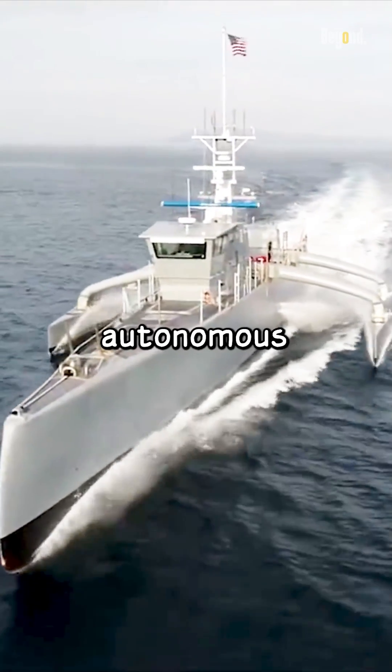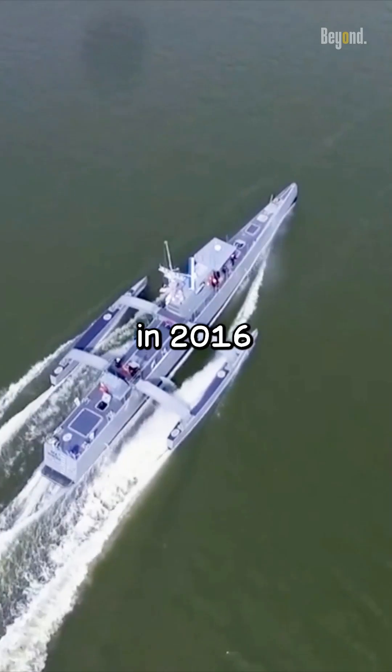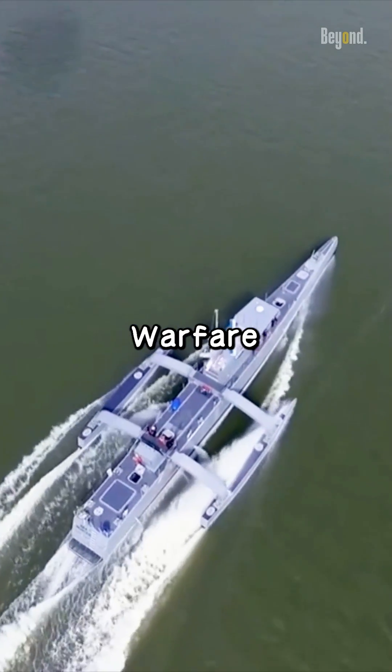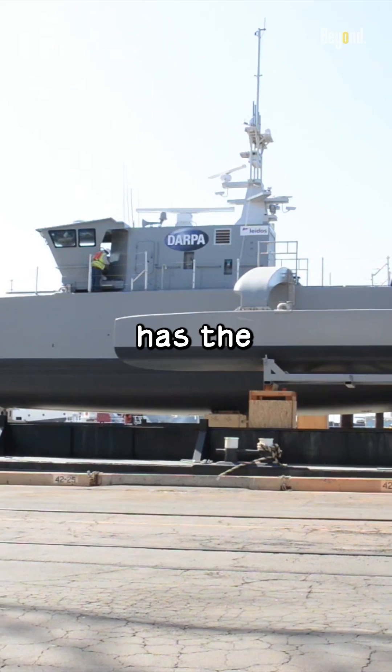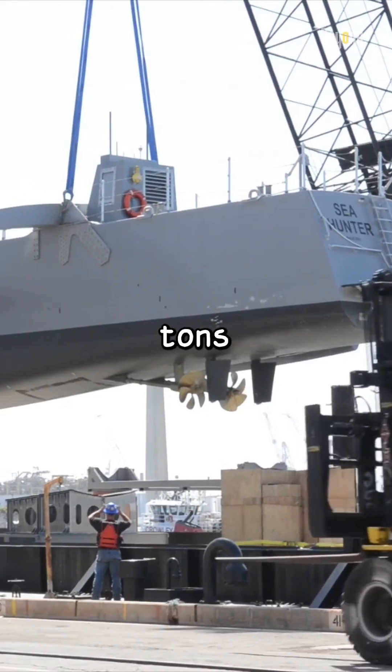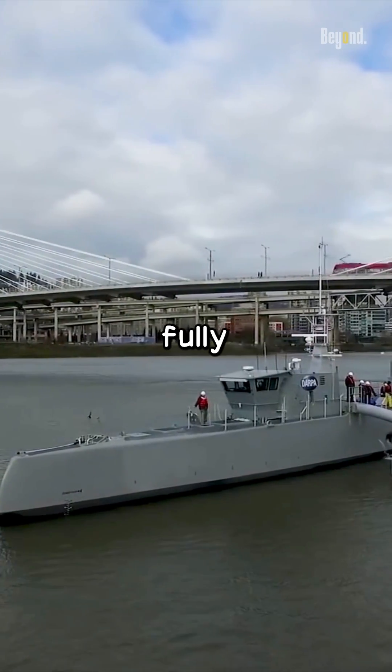This is the DARPA Sea Hunter, an autonomous unmanned surface vehicle that was launched in 2016 as part of the Anti-Submarine Warfare Continuous Trail Unmanned Vessel Program. This robot has the displacement of 135 tons under standard conditions and 145 tons when fully loaded.